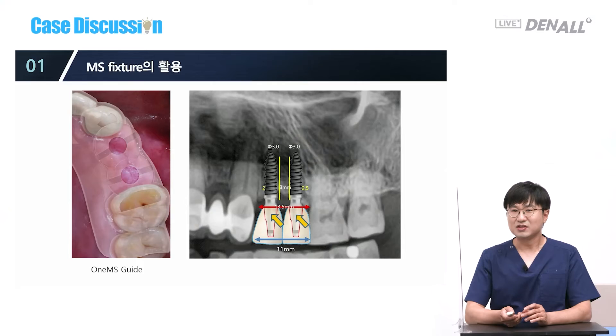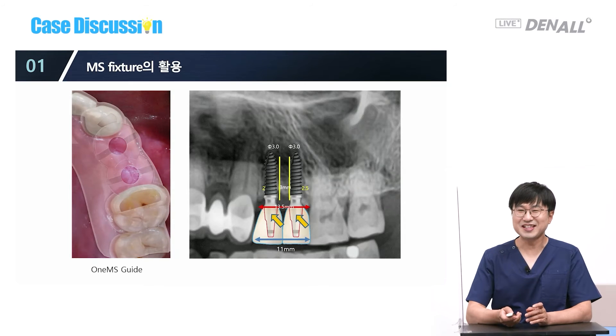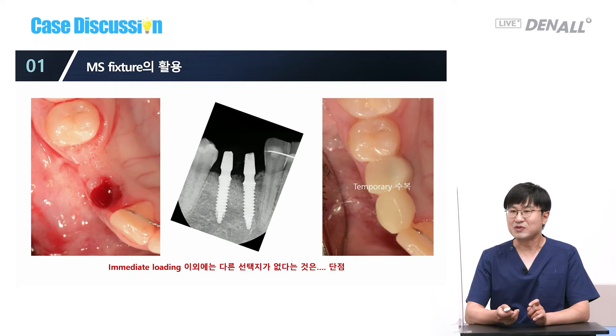When placing MS implants, we have to consider whether prosthesis is possible — a guide should be used. Another benefit of the MS fixture is that we cannot ideally place implants without the guide. With a congenital missing case at locations 43 and 44 where a deciduous canine is extracted, two MS fixtures are placed and the distance looks appropriate. The biggest weakness of a one-body MS fixture is that there is no option but immediate loading.